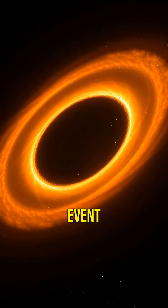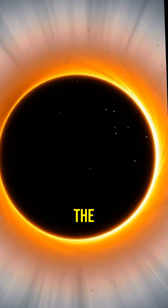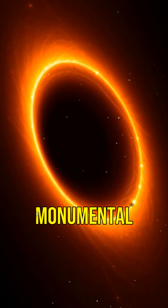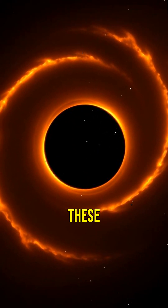In 2019, the Event Horizon Telescope Project gave us the first-ever image of a black hole. It wasn't Sagittarius A, but it was a monumental step in understanding these cosmic giants.